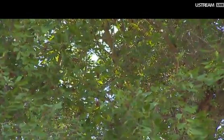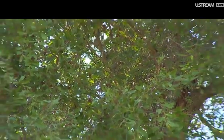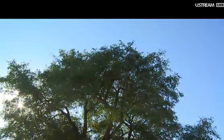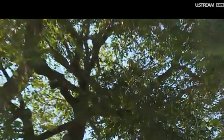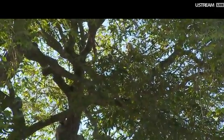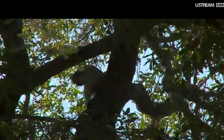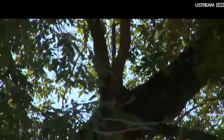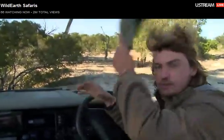There he goes, disappearing. More over there, jumping around. If we go a little bit — there we go, there he is. Oh, that's a shy, very shy monkey.